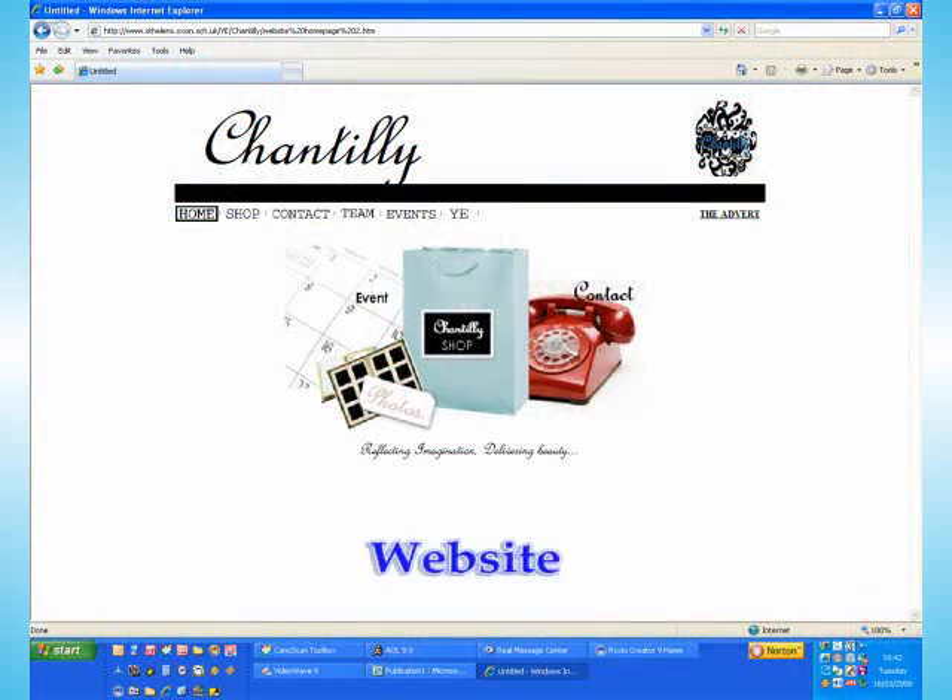To advertise our company, we created a professional-looking website with photos of our products and up-and-coming sales. We collaborated well with the head of ICT at our school to create a link to our website on the front page of the school internet, so all pupils could find out about Chantilly and print off an order form.